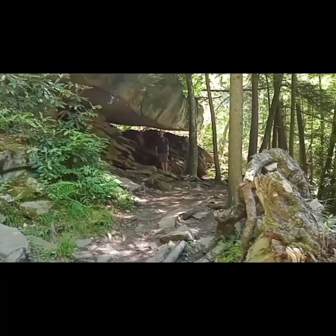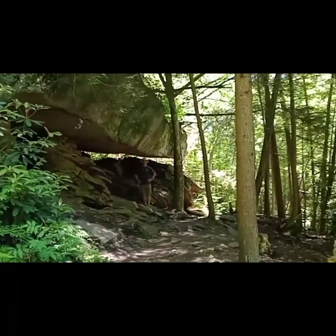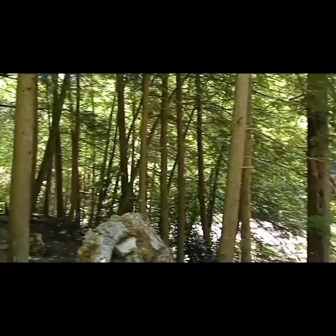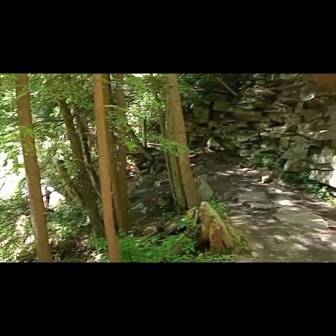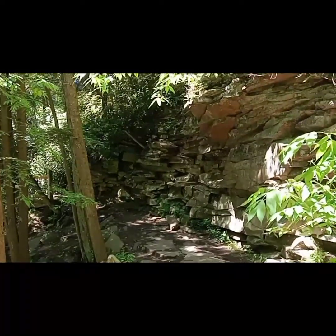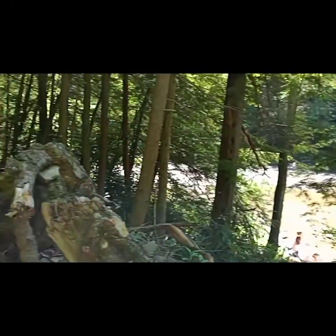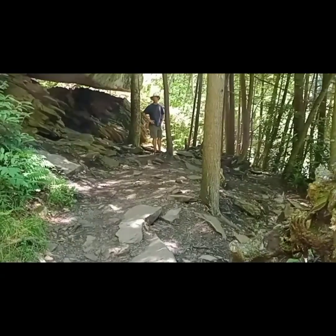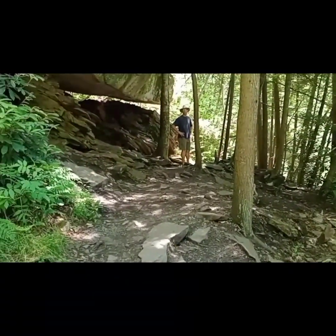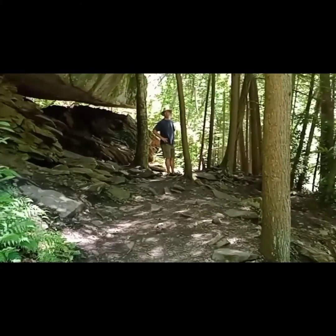I just wanted to show you guys a little bit of this part of the trail — it's pretty cool. And then back that way — such a nice trail. I don't even think you see a lot of this on the Appalachian Trail. I haven't in the videos I've watched yet. Maybe there's a little bit, I don't know. I just think there's some cool features here.